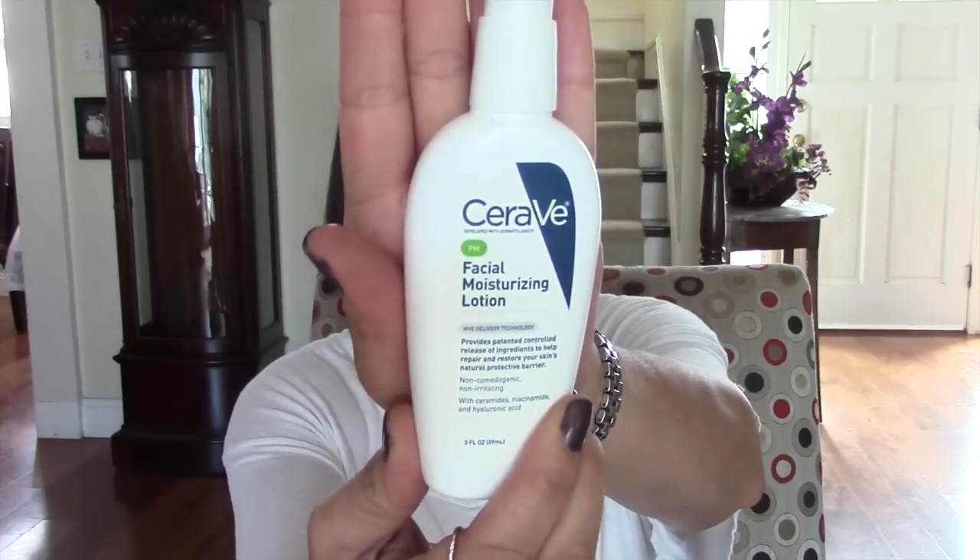For more anti-aging, I purchased the CeraVe facial moisturizing lotion — the PM version. So many of you told me I would really like this one. I was at CVS and they were having a sale — buy one get one 50% off — so I thought it was the perfect time to try it. I do really like it. It's a little thinner, more of a lotion than a cream, and it's highly recommended by dermatologists. It's about $13 or $14, and it's full of great ingredients: ceramides, niacinamide, and hyaluronic acid — all things you find in super high-end, expensive skincare creams.